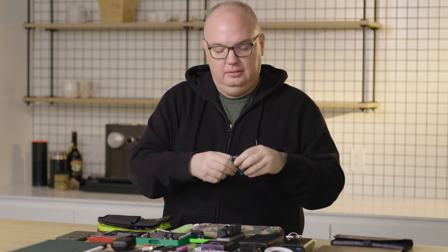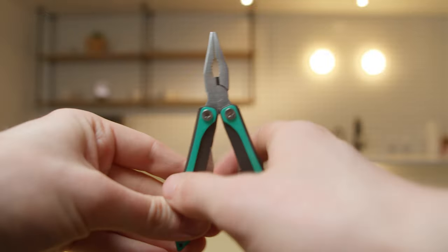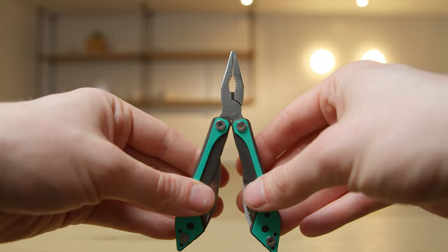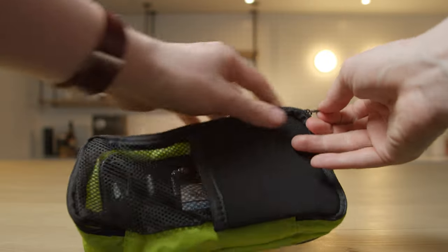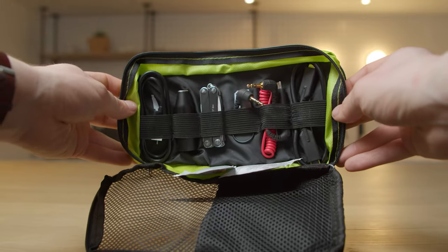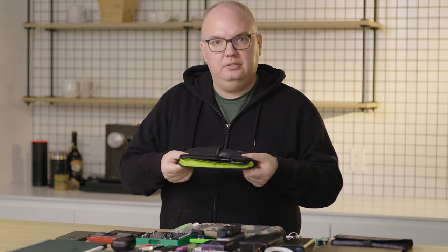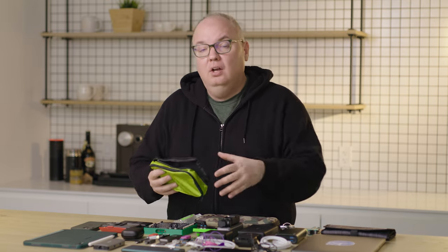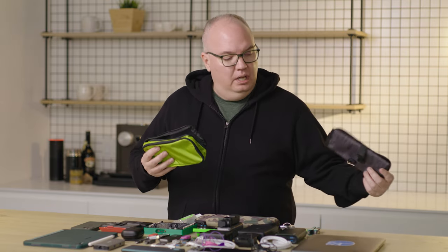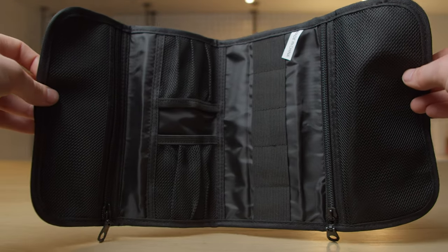Now let's talk about some of the other tools I have. I've got this little multi-tool that gives me the ability to fix something on the go — it has a couple of screwdrivers, different attachments, pliers, and a couple of knives. And probably one of my favorite things: these little pouches you can get at the dollar store. They're perfect for carrying cables, special tools, and adapters. I also throw in lens wipes for cleaning screens or camera lenses. They're super inexpensive, and I like the bright-colored ones because they're easier to see in low light — in your bag or in a dark room.